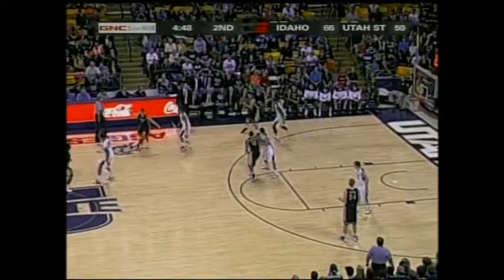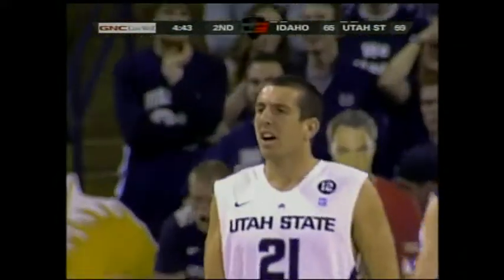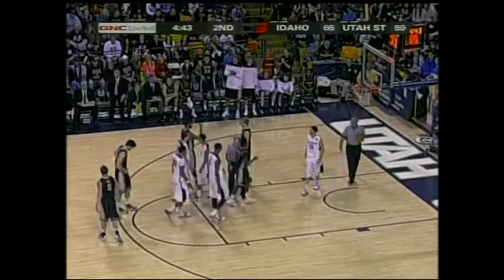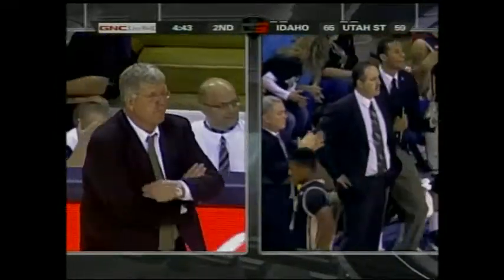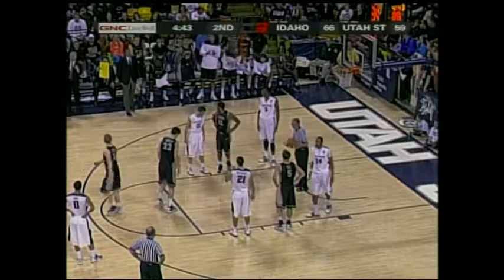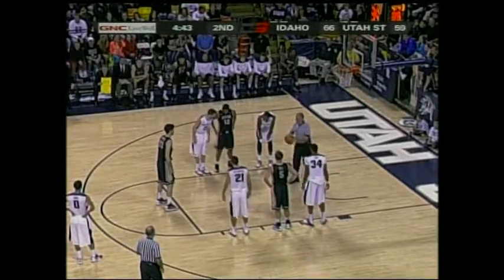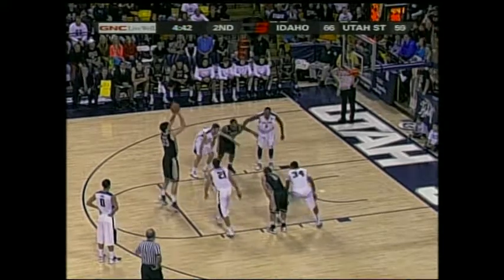Six-point Vandal lead. Here's Barone out high — Idaho going to work clock. He lost it, oh, a late whistle. The foul is going to be committed by the Aggies. I thought Shaw did much better staying in front — that was good defense. They're saying two shots. As soon as Utah State finds ways to get some offense going and get some buckets, they can't get a stop. Four fouls now on Jared Shaw.